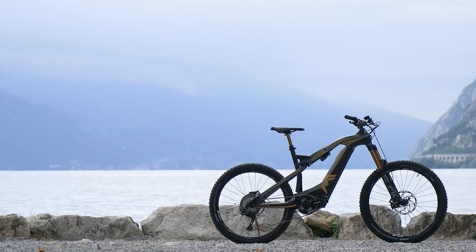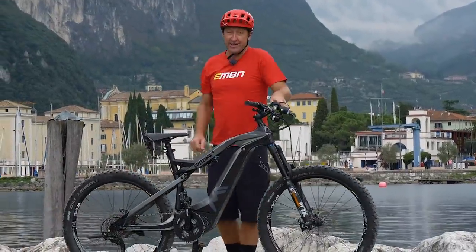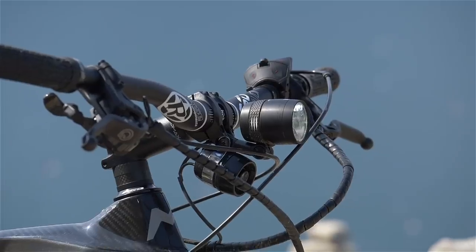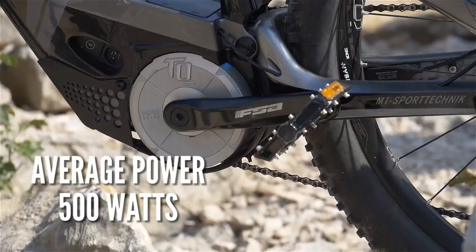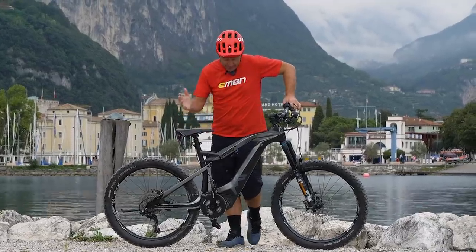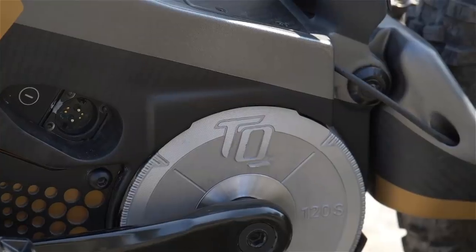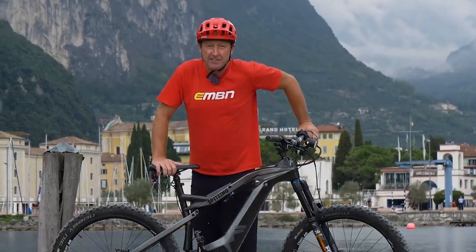In the UK, you've got to be 14 to ride one. The speed pedelec, on the other hand, cuts out the power at a much higher 45 kilometers an hour. It's pretty much the same bike except the motor — the motor has an average 500 watts compared to the 250 watts on the pedelec. Obviously the peaks are quite different. But essentially it's the same bike: same frame, same suspension, same wheels, and the same TQ motor — the TQ120S pumping out 120 Newton meters of torque.